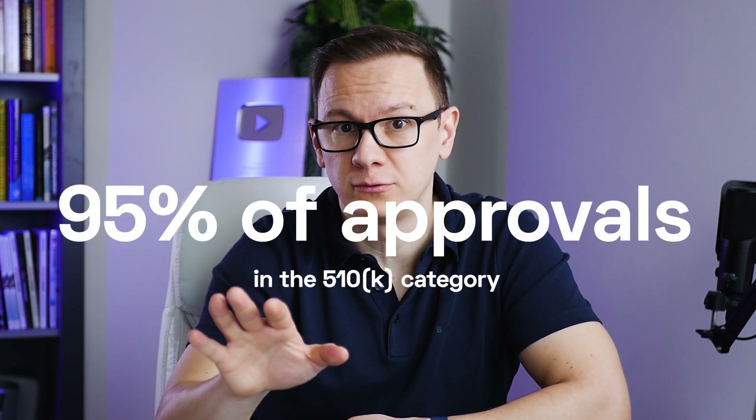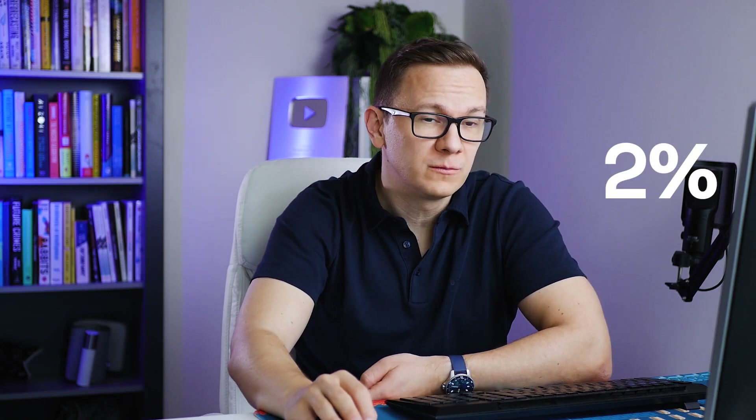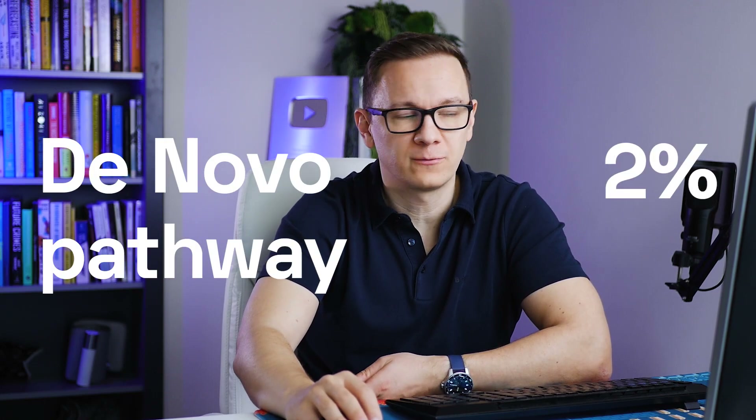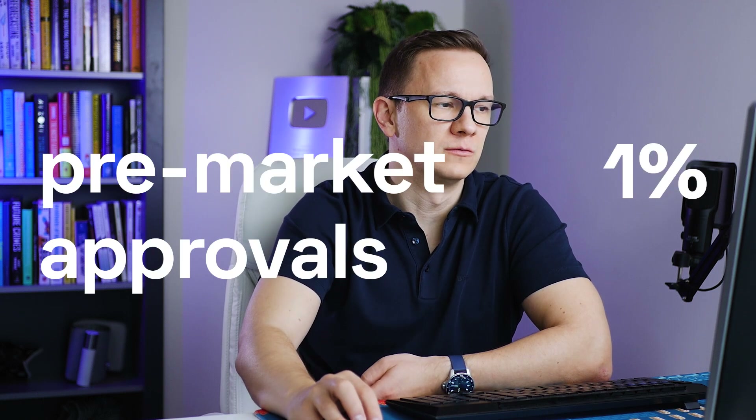Regarding submission types, you find three big players here with one clear winner. The 510k pathway is the easiest route for companies because if they produce or develop an equivalent device that's already legally marketed, they can use this submission type. Thus, you find more than 900 devices — actually 97% of all approvals — within the 510k category. We find then 22 approvals with the DeNovo pathway and just 4 with the pre-market approvals.